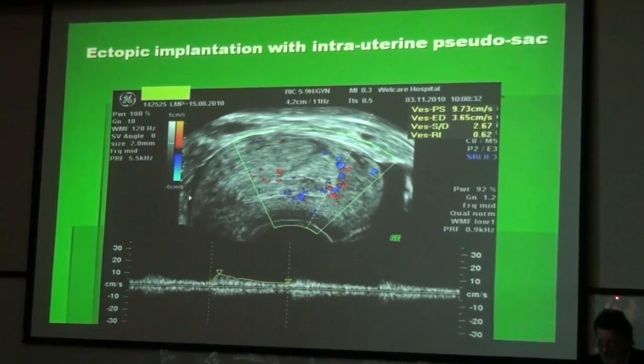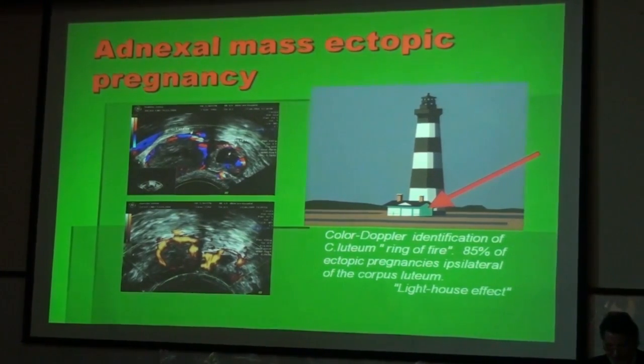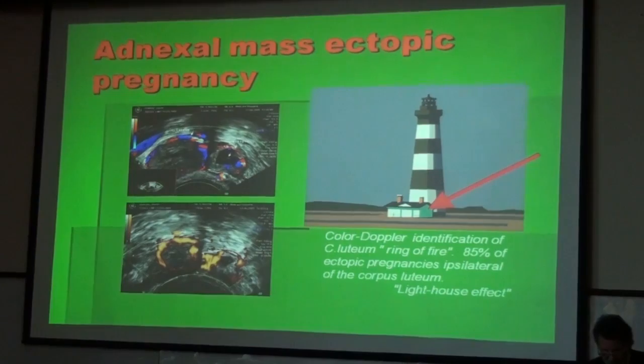Even in an ectopic implantation, we can see changes in the uterine and endometrial vascularity, with increased vascularity and decreased resistance to flow. Outside of the uterus, we might see the so-called ring of fire. This ring of fire is the vascularization of the corpus luteum, standing for the very active endocrinological function of this organ, which supports the pregnancy until 6 weeks. 90% of all ectopic pregnancies are close to the corpus luteum of pregnancy, and therefore the corpus luteum might be taken as a landmark to lead us to the detection of the ectopic pregnancy.